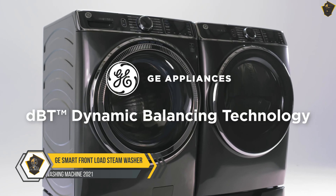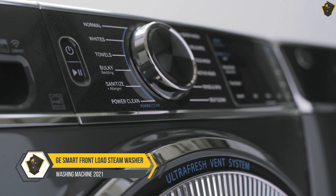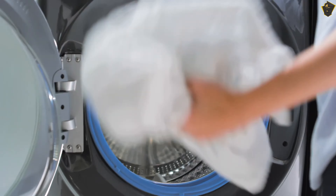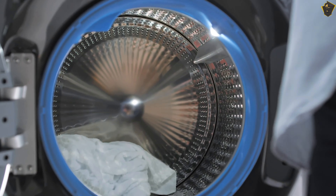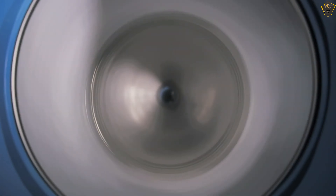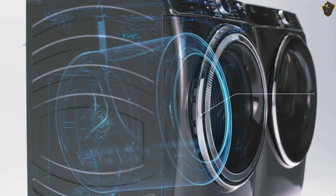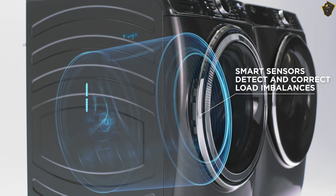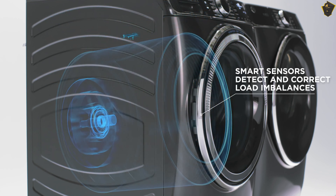GE Smart Front Load Steam Washer. This high-end washing machine from GE is a new, fresh option. The front loader includes the brand's newest innovation for washers, the ultra-fresh vent system with odor block. The design includes both an indoor vent system to dry out the appliance in between cycles and parts made with different materials. Typically the gasket, drain, and pump are prone to harboring bacteria and mildew, but these materials prevent the problem before it starts.